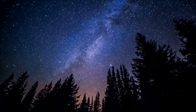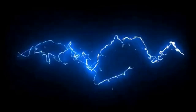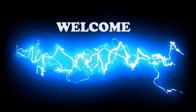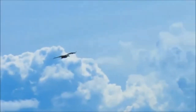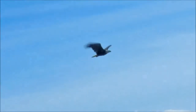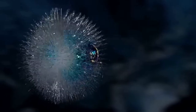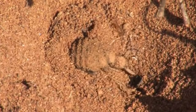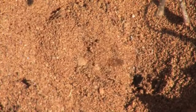I know nothing with any certainty, but the sight of the stars makes me dream. There are just some animals on this earth that seem better suited for a horror novel than actual real life, and today's subjects are no exception.